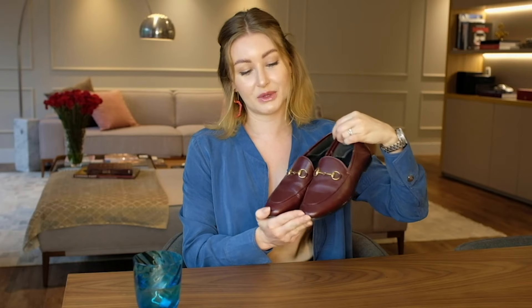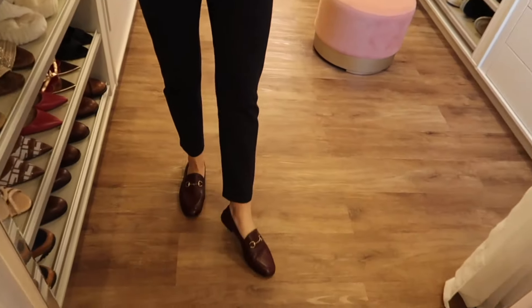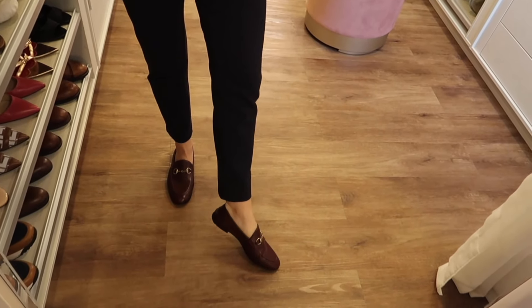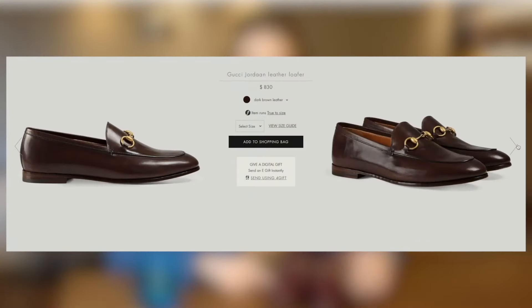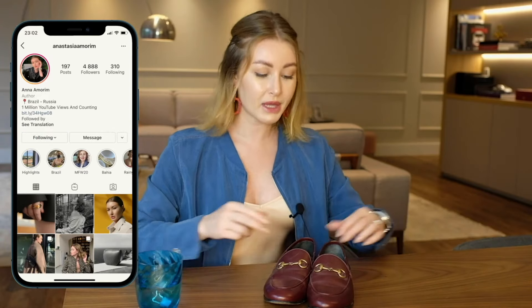I'd like to start with the loafers in burgundy color. Just look at them — they are so beautiful and lovely. I like this horse-bit detail in gold. I recently checked prices on the official Gucci website and saw that the price is $830. I want to speak about this because I think this pair of shoes is worthy of investment.